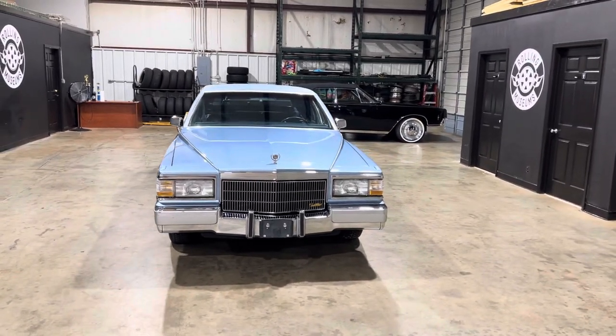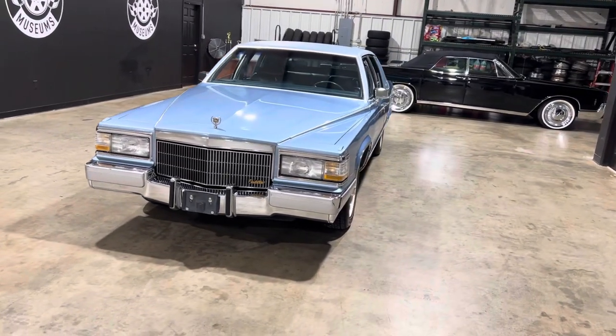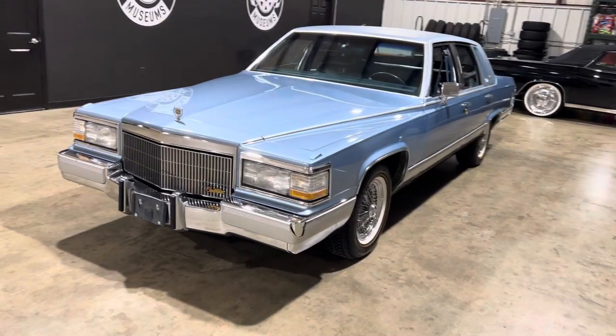Can't beat a set of true spokes on any Cadillac that you come across. This one, everything works as it should. AC blows cold. The car's in really solid condition walking around it.